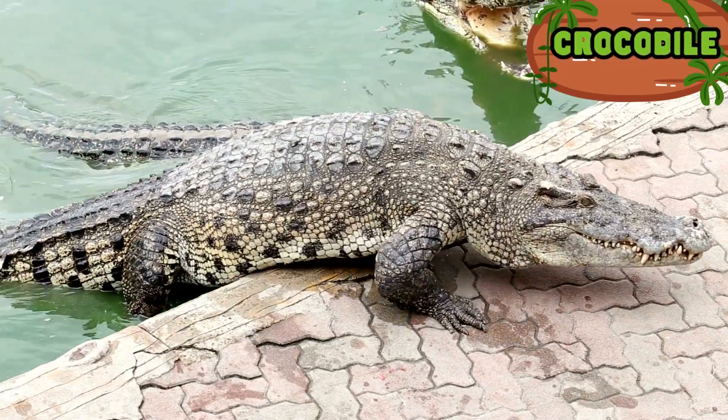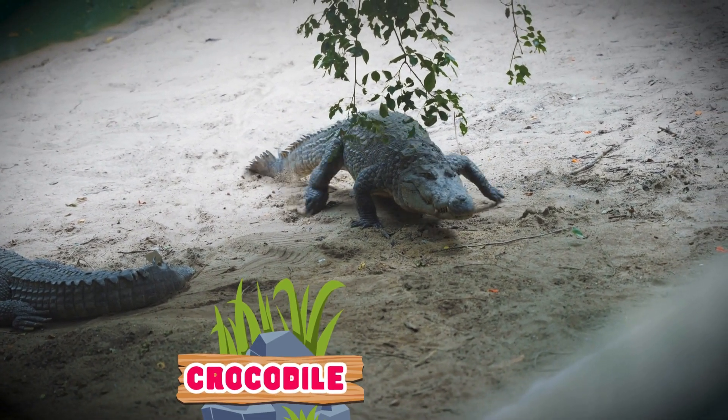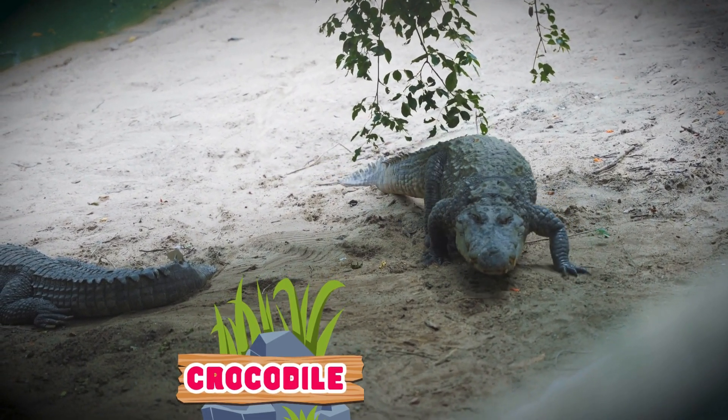Crocodiles are carnivorous and feed mainly on fish, crustaceans, mollusks, birds and mammals, although their diet varies depending on the species and age.